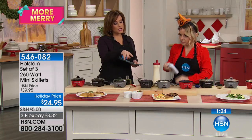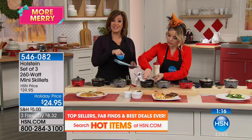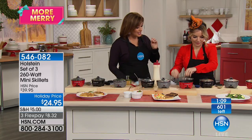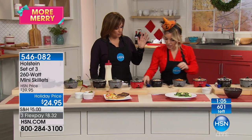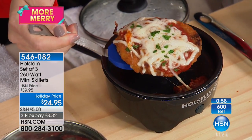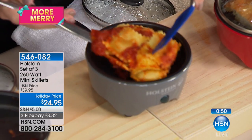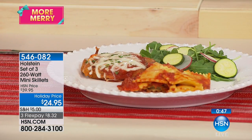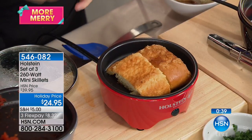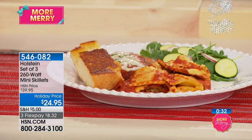This is the last of the season — the final 600, actually fewer than 600 now. And this is the best price we've done. I'm going to show you everything quickly: I took a chicken patty, put a little sauce and cheese on it — chicken Parmesan. Over here are raviolis — you can get those from the frozen food section or heat up your leftover ravioli. And in the last one, I put garlic bread — flip it and turn it, and it gets that nice toast. Oh, you've got a little Italian meal going! So $24.95, item 546-082.